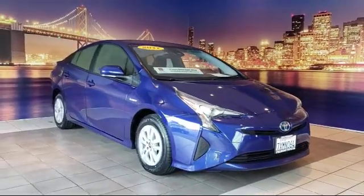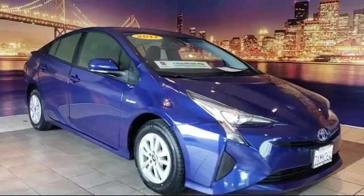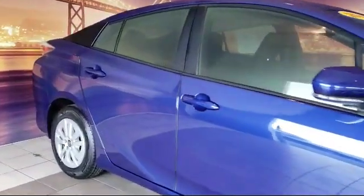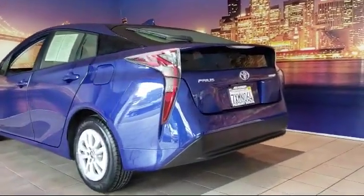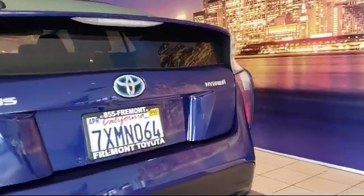It comes equipped with Auto High Beam Headlamp Control, Rear Spoiler, Keyless Entry, Rear View Camera, Lane Change Assist, Alloy Wheels, Tire Pressure Monitoring System, Air Conditioning, Traction Control, Cruise Control, and has less than 55,000 miles on the odometer.